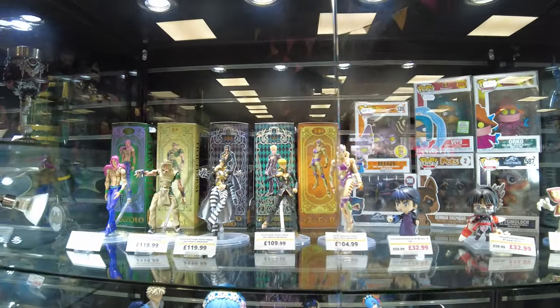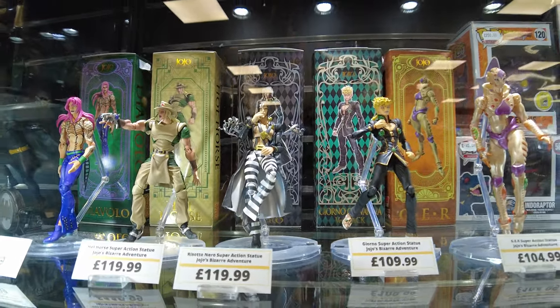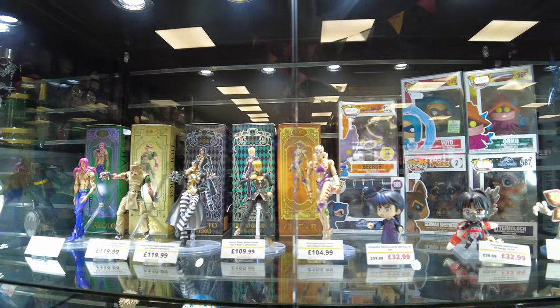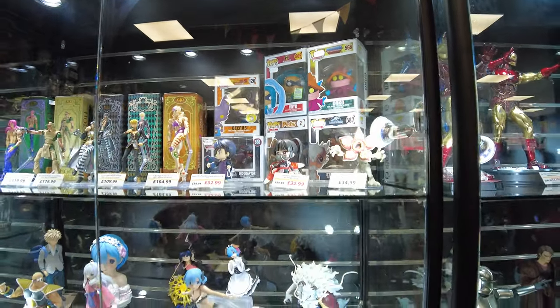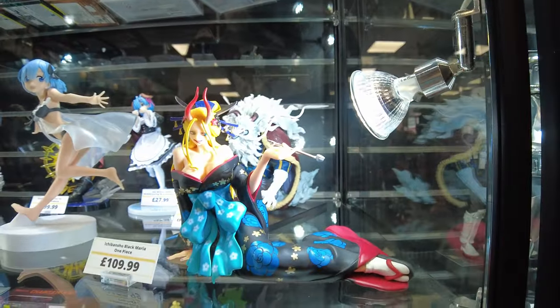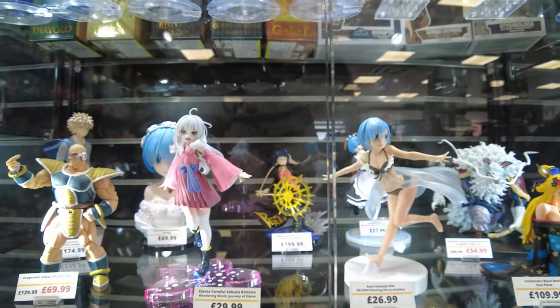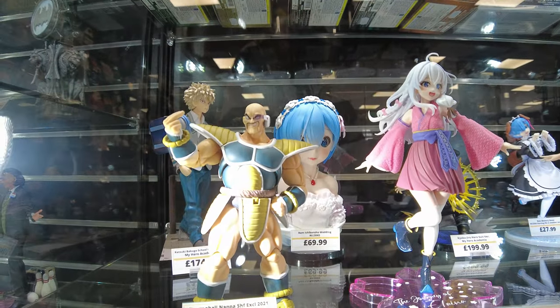Harika ama çok pahalı be abi. 119 pound ne Allah aşkına! Yani böyle 10-15 santim boyundalar diyebilirim. Aşağıdaki detaylara bak ya. 109 pound. TL'leri değiştiği için sürekli hesap değişiyor, şu an pound 35 lira galiba, öyle hesaplayabiliriz.